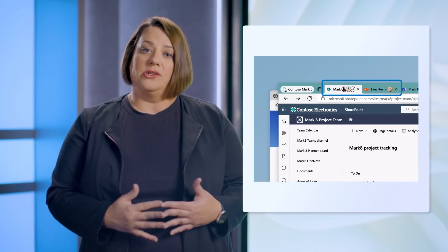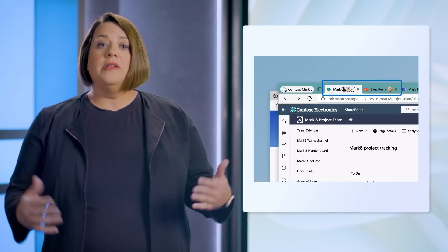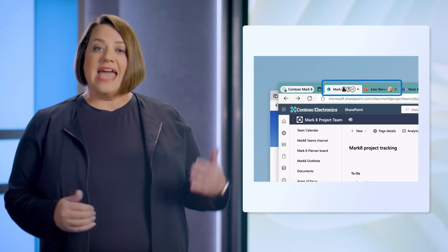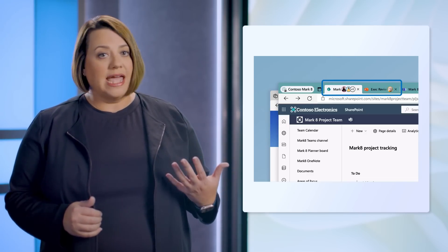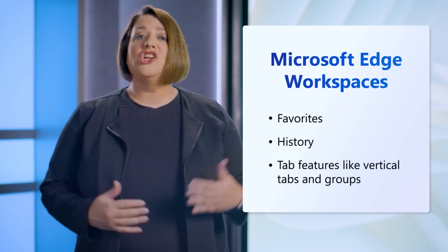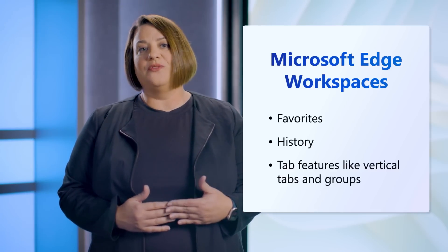There is presence shown with profile pictures, so you know if a colleague is working on a particular tab. Built on top of the Microsoft Fluid Framework, actions you perform like opening, closing, and navigating to tabs are automatically shared in real time with your colleagues in a workspace. For example, if you transition from a working file to a final file, you can close the tab for the working file and open the final file as a new tab for everyone across the group — because who doesn't hate working on the wrong file? You can also add a shared favorite, see the history for the workspace, and use other Edge features you know and love like vertical tabs.